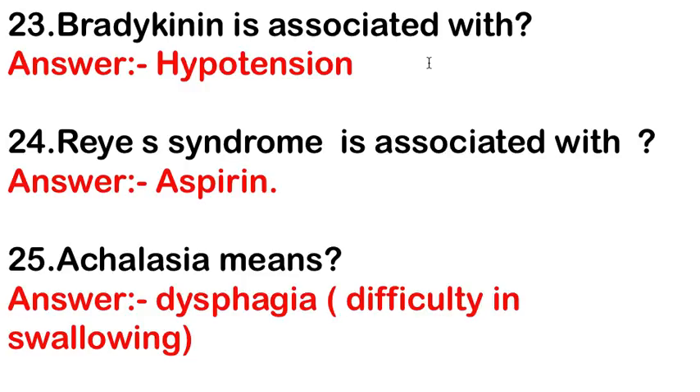Bradykinin is associated with hypotension. Reye's syndrome is associated with aspirin or salicylate toxicity — according to the options in the exam, the answer is aspirin.